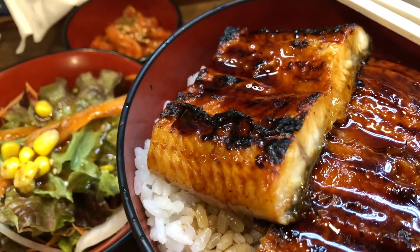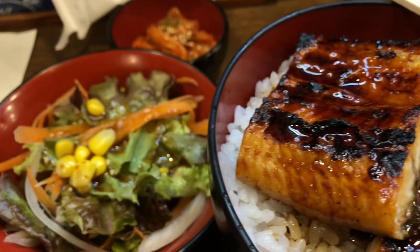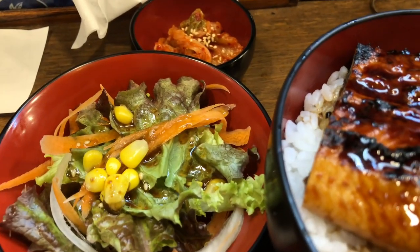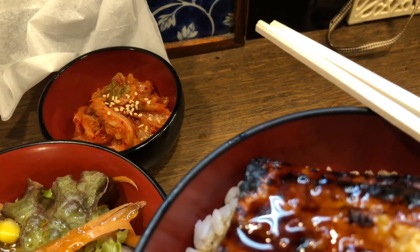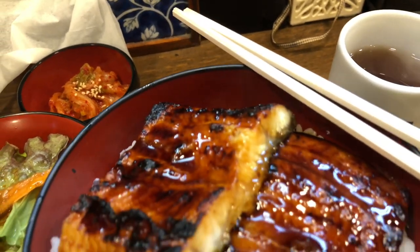Cultural significance: unagi has a long-standing association with Japanese culture and is considered a special and celebratory dish. It has been enjoyed in Japan since the Edo period and is often consumed during special occasions and festivals, such as the doyo no ushi no hi in midsummer.